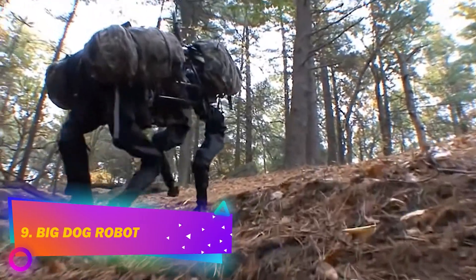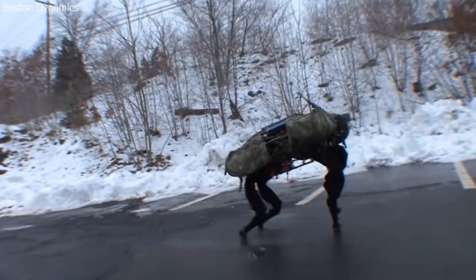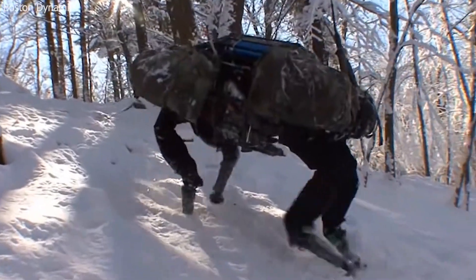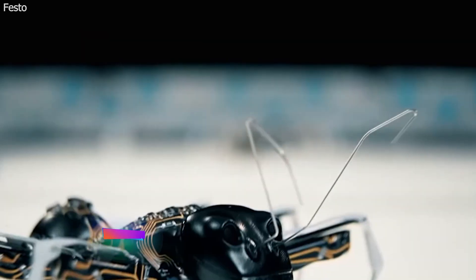Number 9: Big Dog Robot. The Big Dog is an assist robot created for soldiers to help carry the load that drags them down. This robot does not remind you of a dog, but it can carry loads of up to 500 kilograms and can reach speeds of up to 25 kilometers per hour.